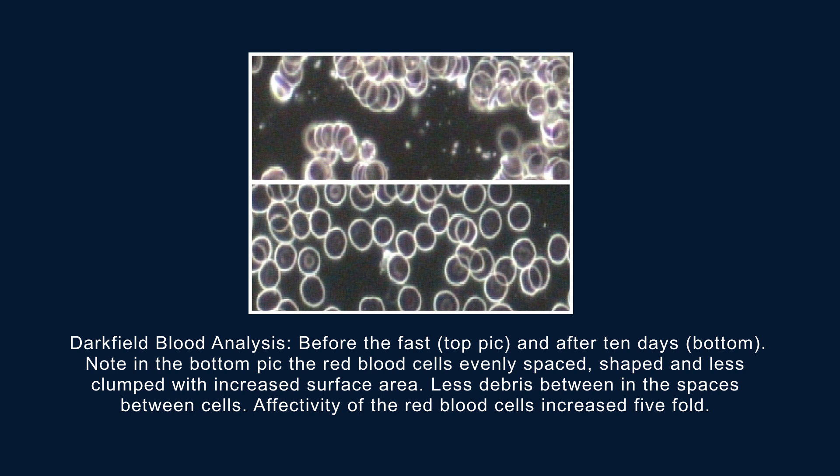If we took that same snapshot on the 10th day of the fast, there's a significant improvement to the blood that has occurred. The red blood cells are more spaced out, which relates to the body's ability to transport oxygen around the system. If the cells are more separated, the body's ability to transport oxygen is enhanced. There's also a repair on each individual cell — they're more rounded in shape, and any intracellular debris within the circulatory system has been cleared up. The first picture might have revealed little parasites floating around, and by the 10th day, these have for the most part been cleared out.